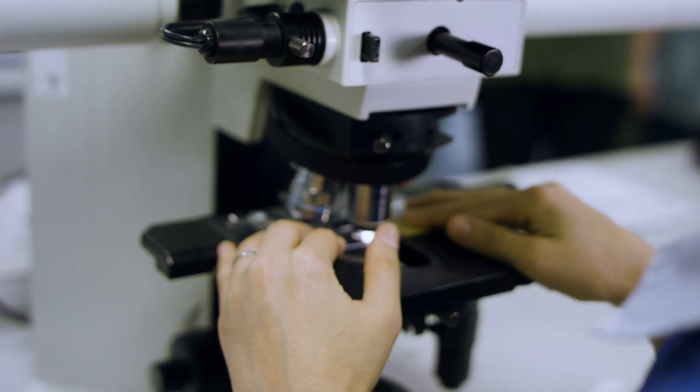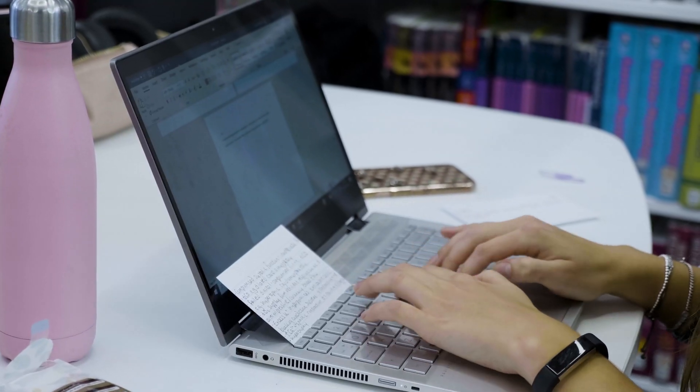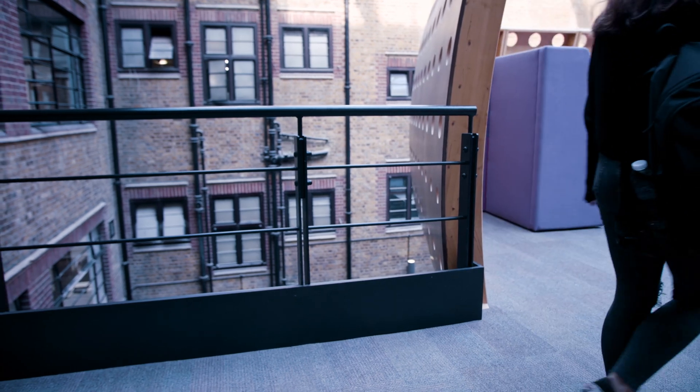You'll be equipped with the practical techniques and transferable skills that will allow you to adapt to a range of careers allied to scientific research, veterinary science, conservation, the biotechnology and pharmaceutical industries, and many more.